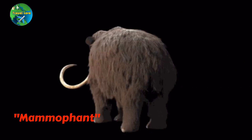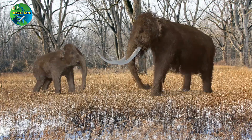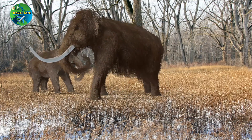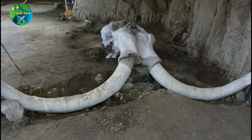However, it's worth noting that the process of de-extinction is a complex and controversial topic, with many ethical and practical considerations to take into account. While there is hope to see the woolly mammoth once again, there is still much research and development needed before this becomes a reality.